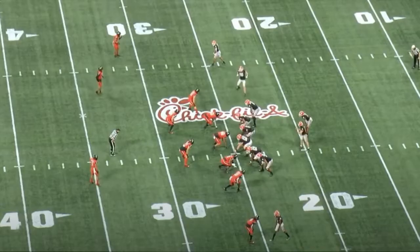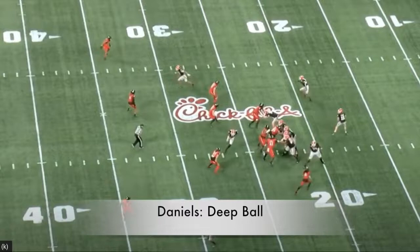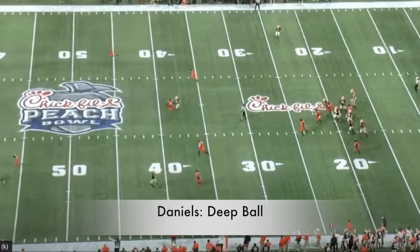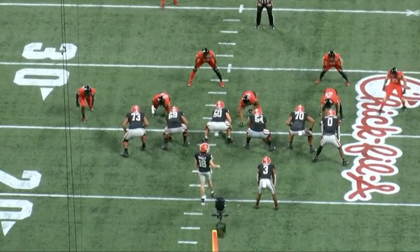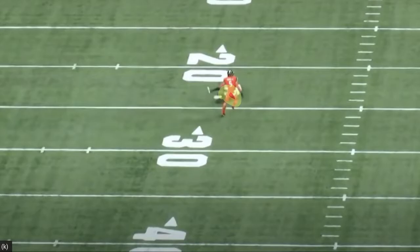Bringing in JT Daniels, who has the qualities and traits to be that kind of pocket quarterback — he has the ability to push the ball downfield, and arm strength is one of his gifts. But it's not just the arm strength; it's his ability to be comfortable within the pocket, fit balls into tight windows, and make anticipation throws. He's able to read the defense. Any West Virginia fan watching this will know, but JT Daniels was with Graham Harrell in 2019 at USC before he got hurt in the first or second game of the season, so he at least has some familiarity within that air raid system.